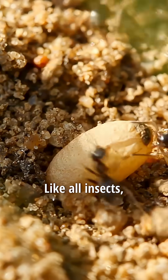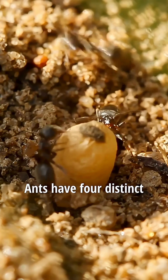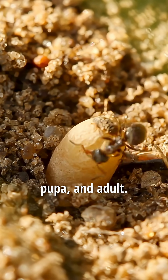Like all insects, the outside of their body is covered with a hard armor called the exoskeleton. Ants have four distinct growing stages: the egg, larva, pupa, and adult.